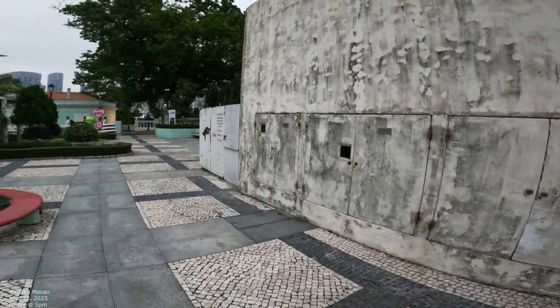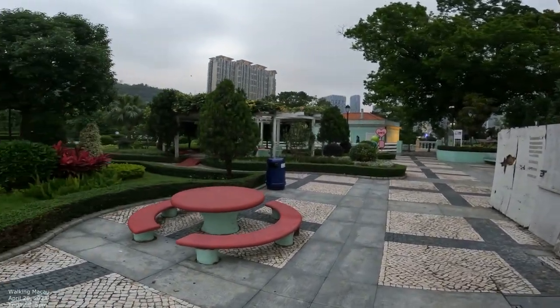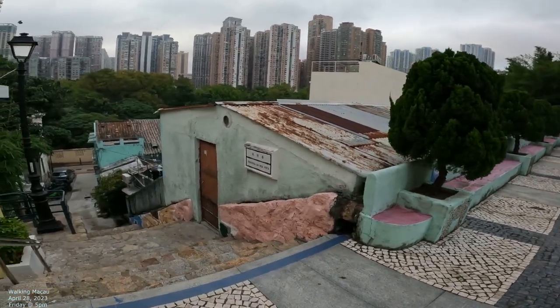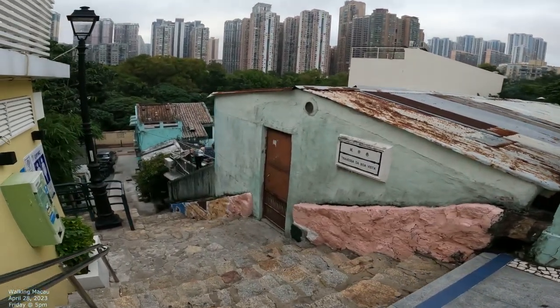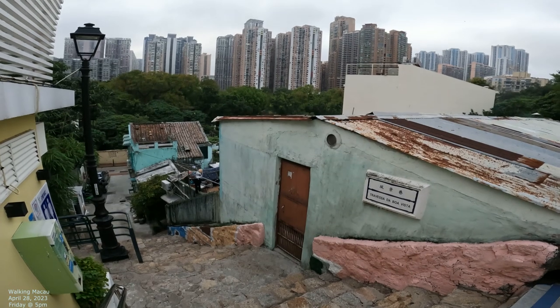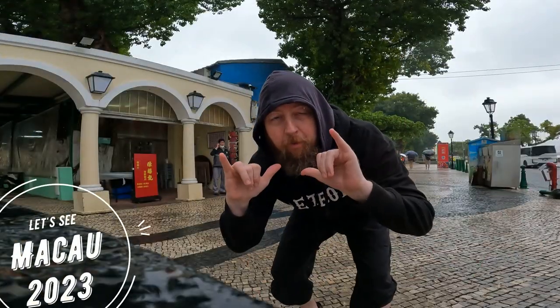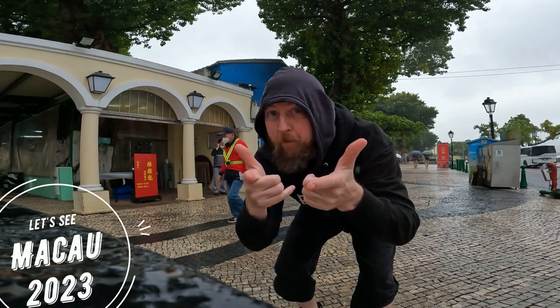Kind of debating if I should do a different video with just this spot. Okay, we're gonna end it right there. Hey, check it out — Macao 2023, check out some more streets.